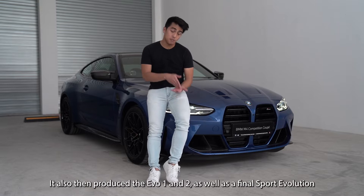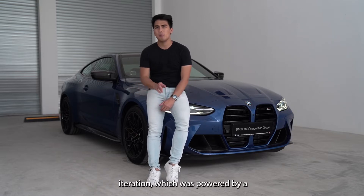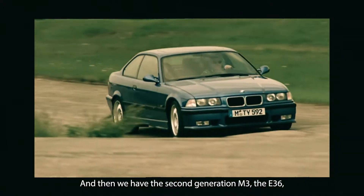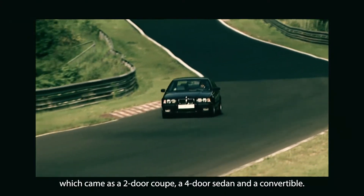BMW also produced the EVO 1 and EVO 2, as well as the final Sport Evolution iteration, powered by a more powerful 2.5-litre inline 4. Then we have the second generation M3 — the E36 — which came as a 2-door coupe, a 4-door sedan, and a convertible.